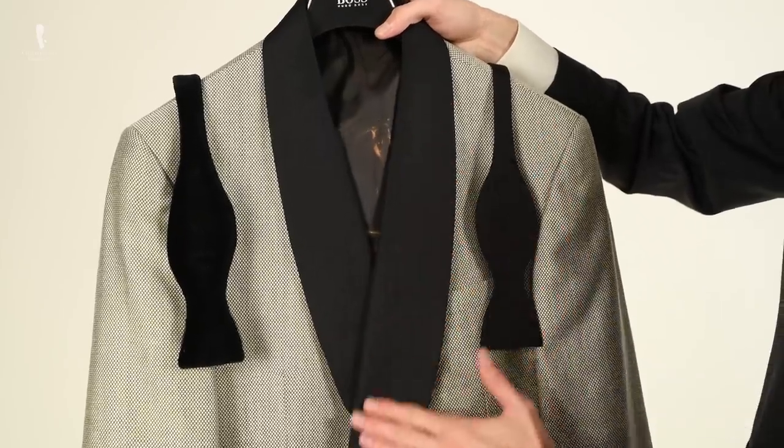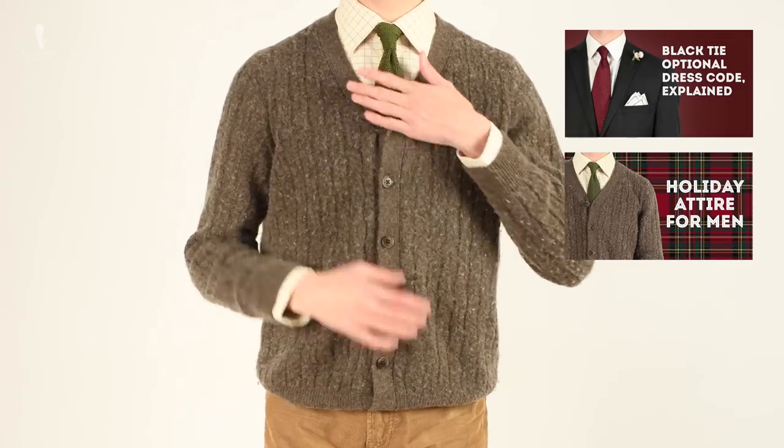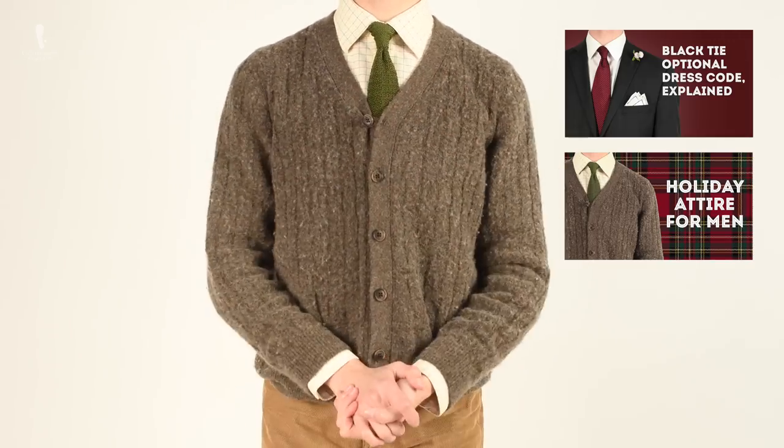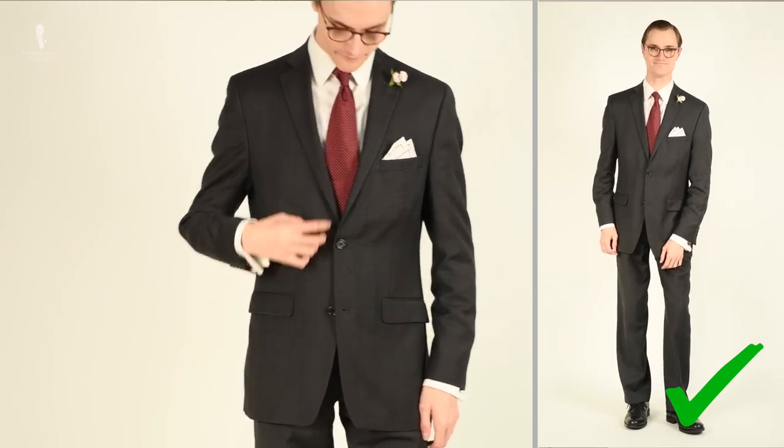Further, we've released some recent videos on the black tie optional and holiday attire dress codes. Today's video will cover another dress code that many men may find to be a bit confusing in nature, that being cocktail attire.